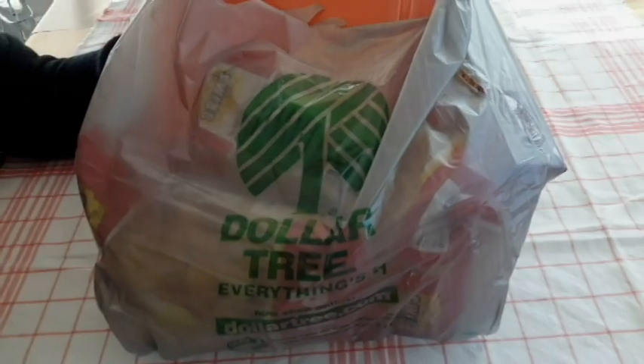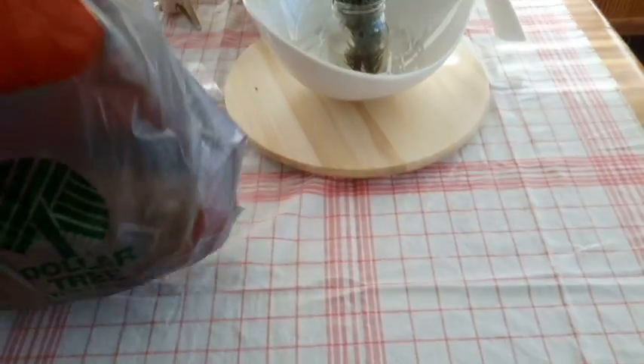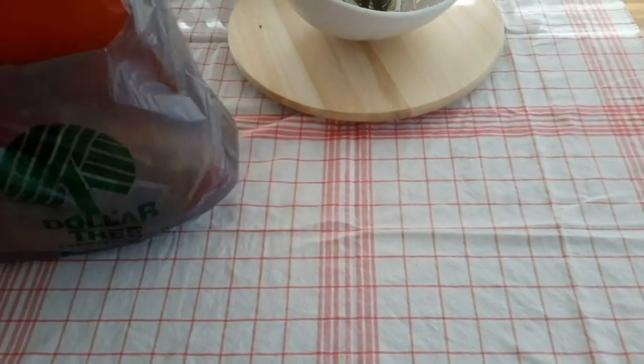Hello! I have a Dollar Tree and Daiso haul. A little bit from Dollar Tree — nothing really exciting, but I thought I'd just show it.